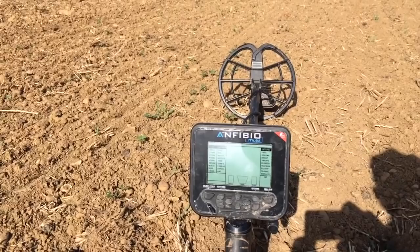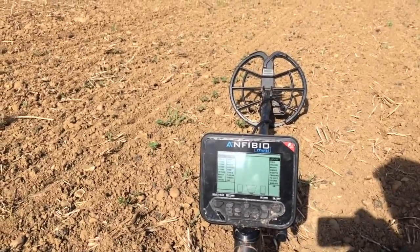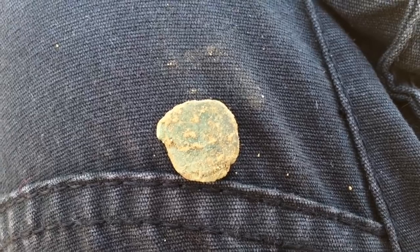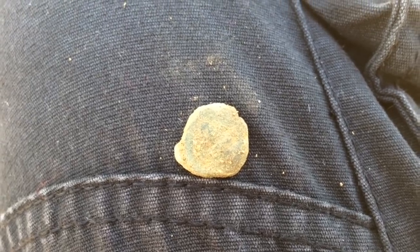I've been out swinging on this rolling field at Detectable for about 20 minutes now, and I've got my first find. It came in between 20 and 30 on the audio, so I don't think there's much on it, but I'll dig it and show you in a minute.